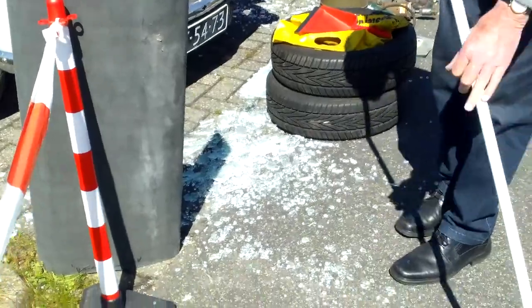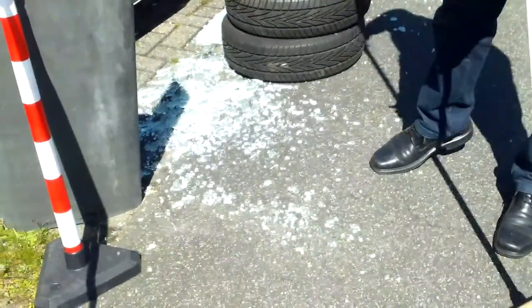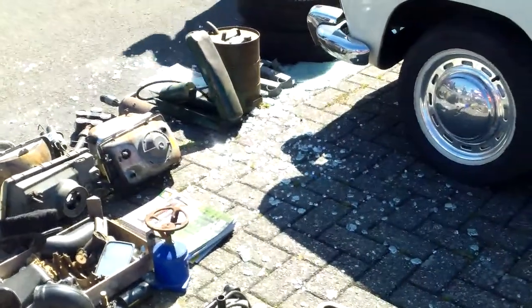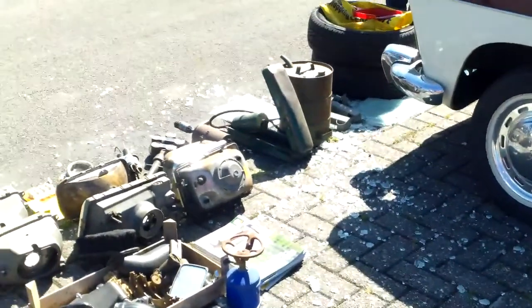Don't break it. There goes the profit. Things like that happen — an old-fashioned windshield cracked.